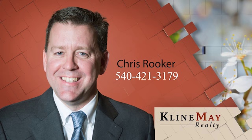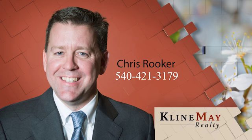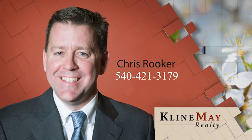The featured home you've just seen was brought to you by Chris Rooker. For more information or to schedule your private tour, call Chris at 540-421-3179.